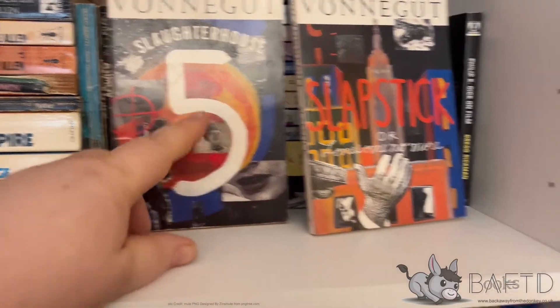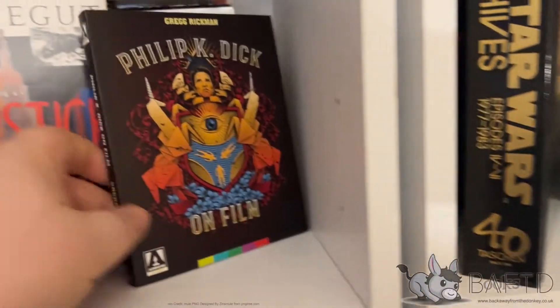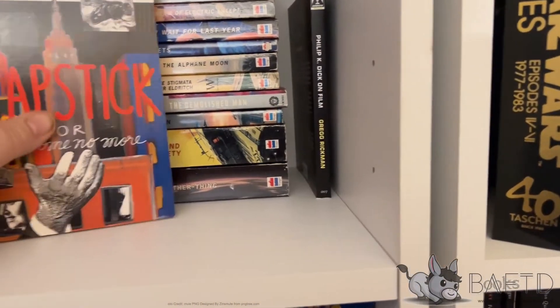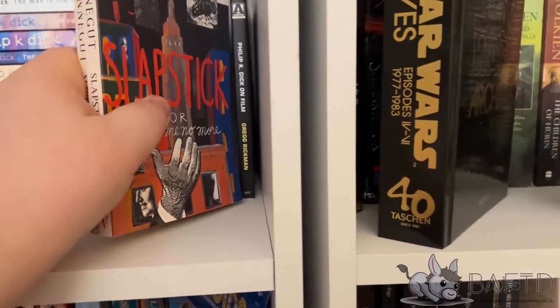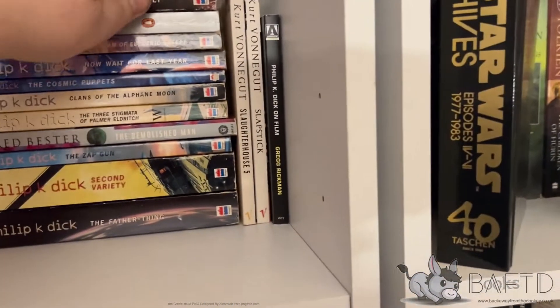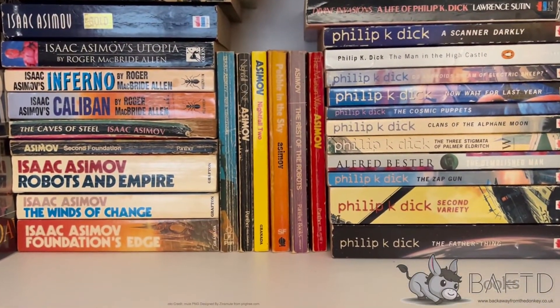Two Kurt Vonnegut books: Slaughterhouse-Five and Slapstick. And the Philip K. Dick book on film that I've shown before. Let me put this back. Okay, let me have a quick cut for a second, just want to check something.